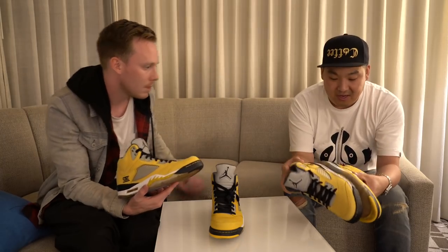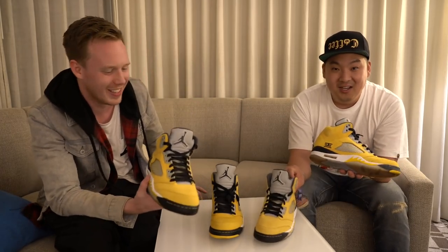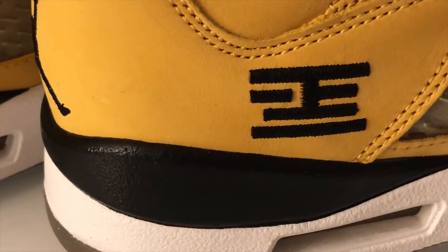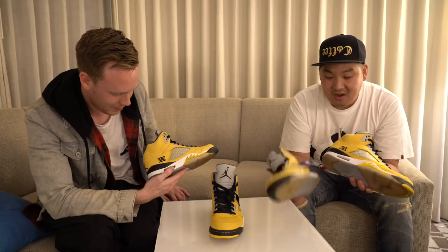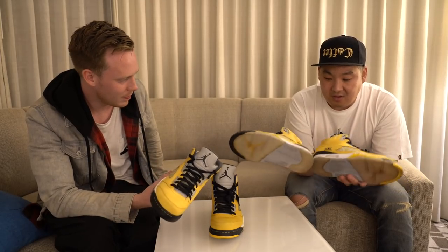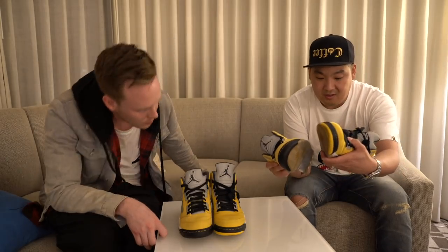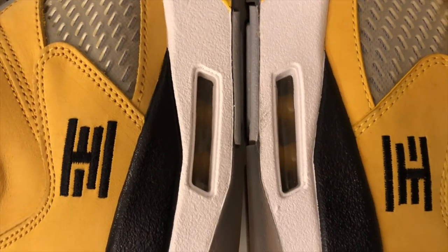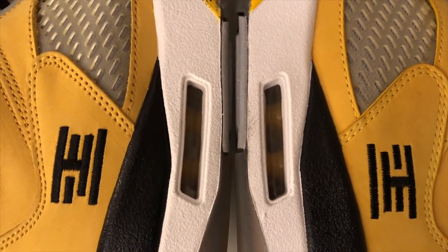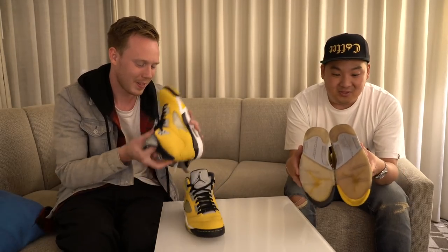Just to mention it as I do in every video — this is an inverted Air Jordan 23 logo on the side of the shoe. For people who've never seen it, it's literally an inverted 23. On my sample pair the 23 lines are actually thinner than on the retail pair, which is interesting to note.